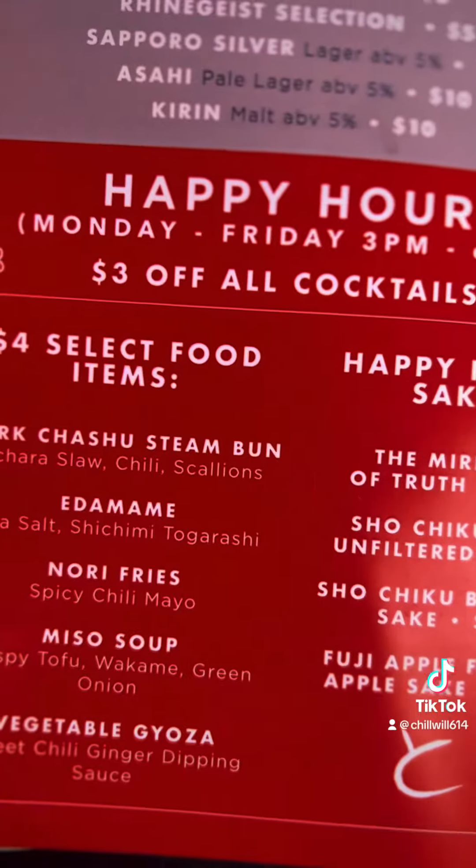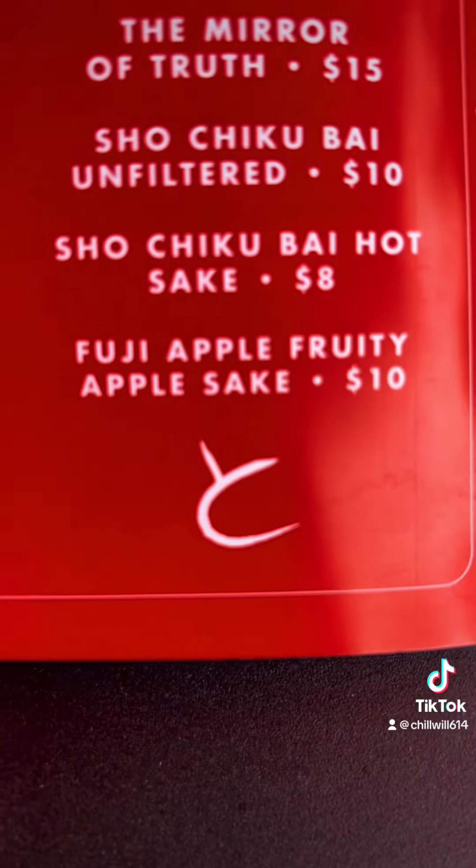Here's the lunch menu. So we're going to start out with our green apple fujisake.